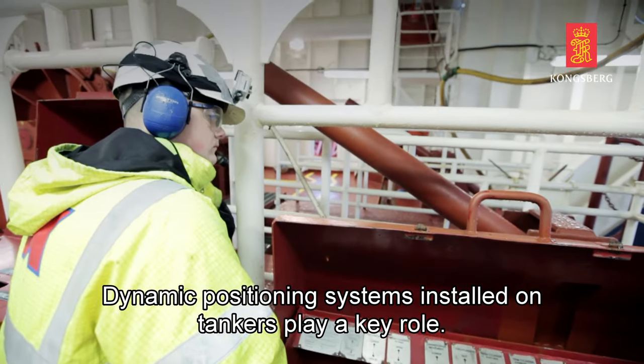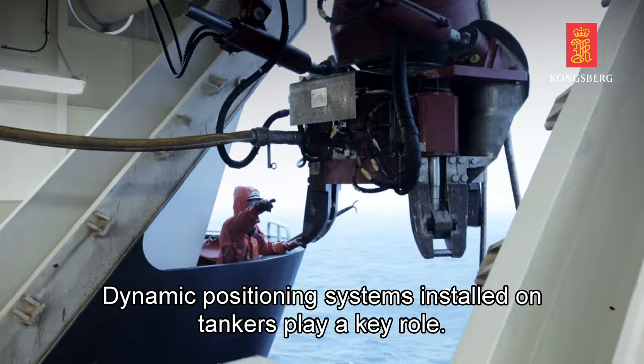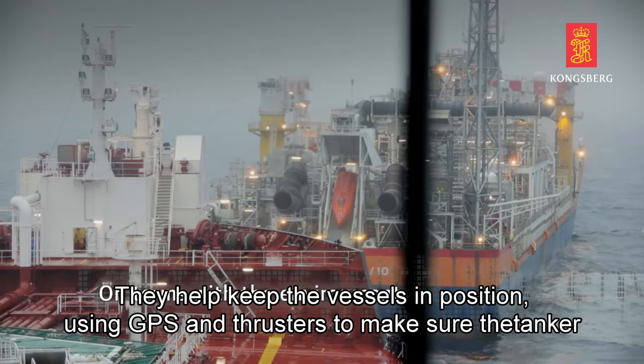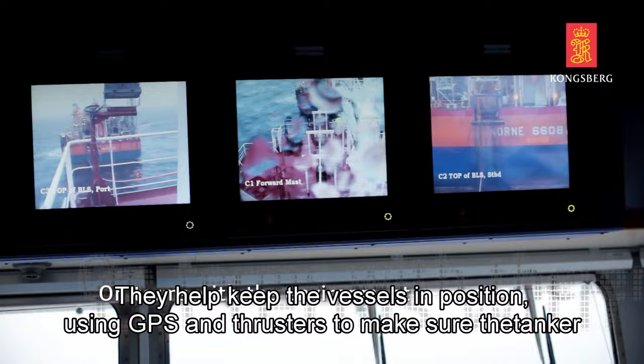Dynamic positioning systems installed on tankers play a key role. They help keep the vessels in position, using GPS and thrusters to make sure the tanker stays stable, even in harsh weather conditions.